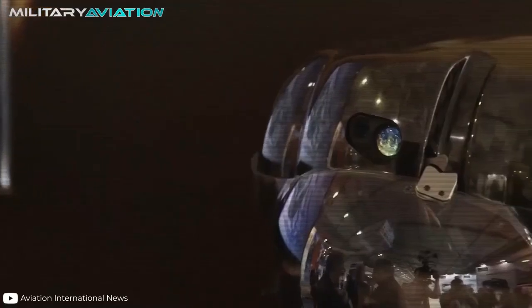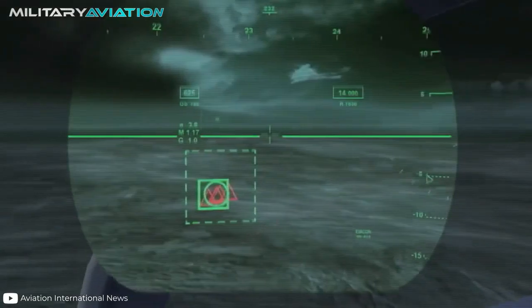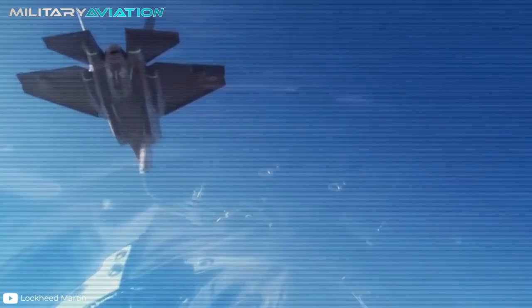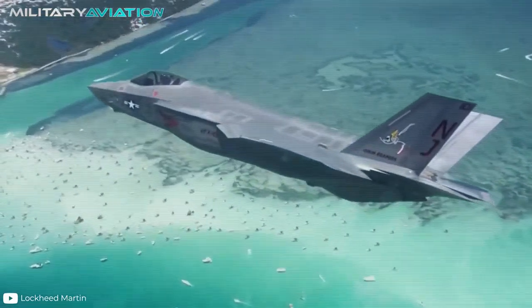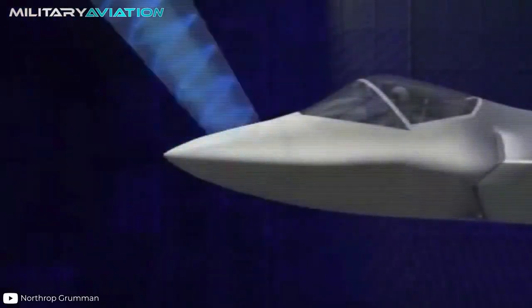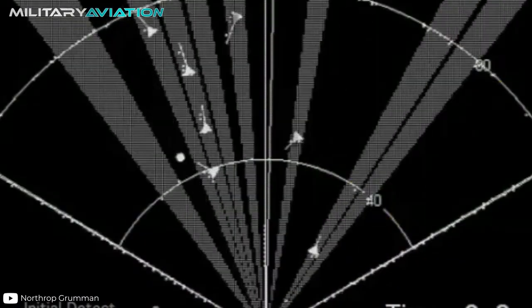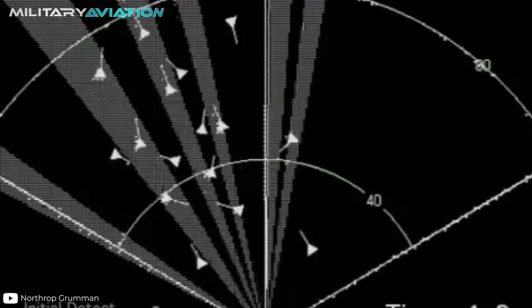As if that weren't enough, it also replaces traditional night vision goggles, allowing the aircraft to operate missions at night. The F-35 sensors have been designed and integrated to provide a consistent picture of the aircraft's environment. All sensors directly influence the main processors to support the fighter's mission. For example, the AN/APT-81 works not only as a multi-mode radar, but also as part of the aircraft's electronic warfare system.